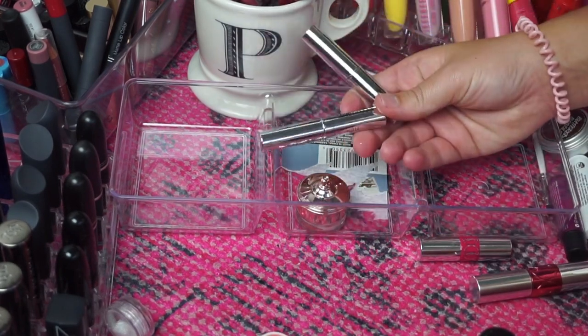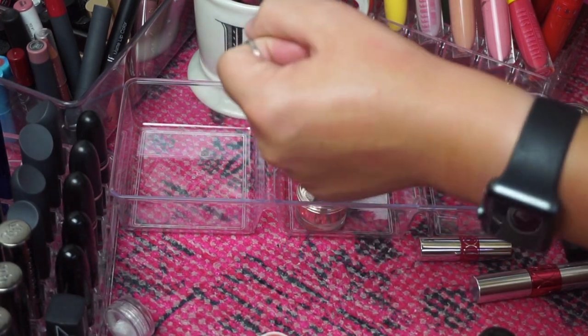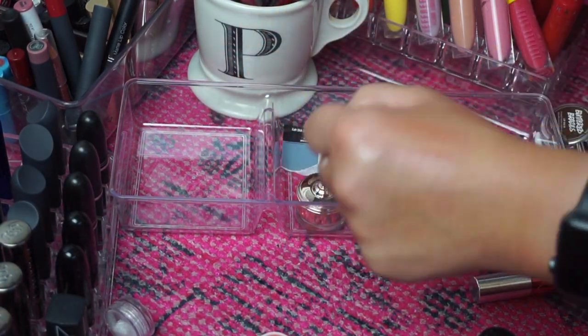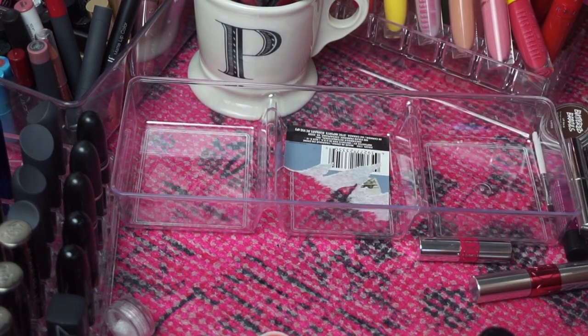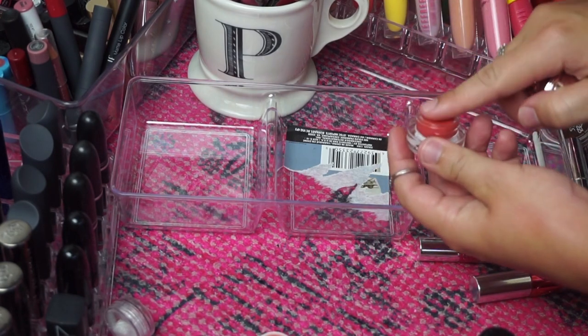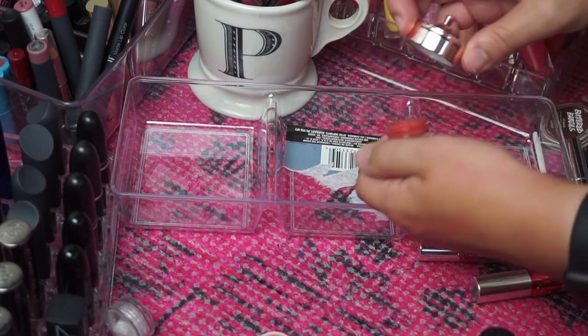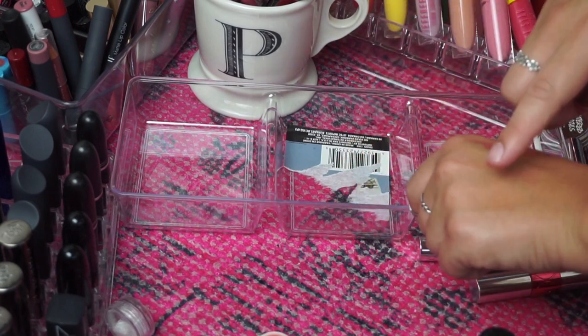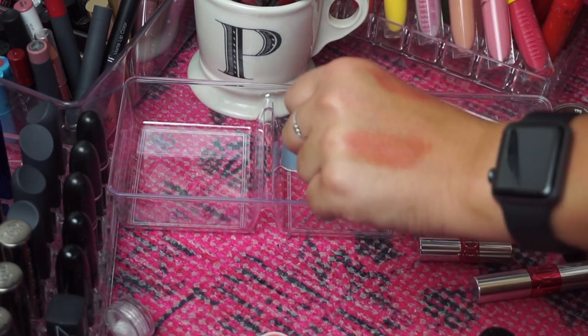I'm going to keep these Loud and Clear lip balms from Bare Minerals — they literally have barely any pigment but they're super pretty on the lips and very moisturizing. And then I just have this Tinty's Lip Butter from Anthropologie in the shade Coral — that got a little weird on my hand because of the makeup remover wipe I just used, but I am going to keep this.